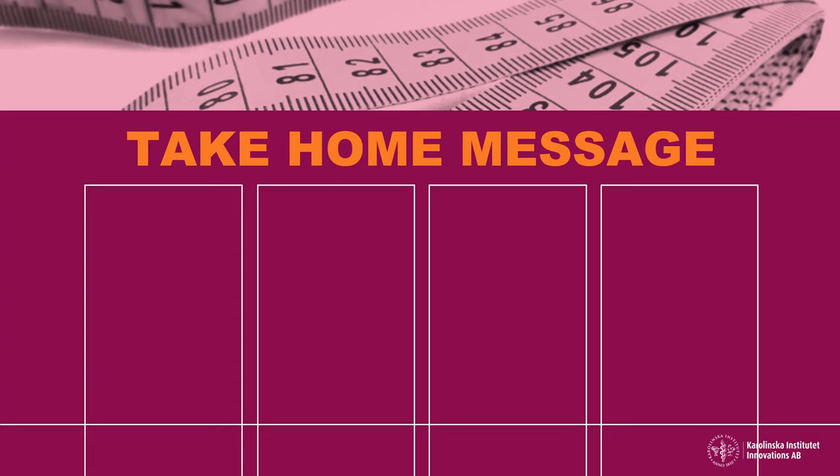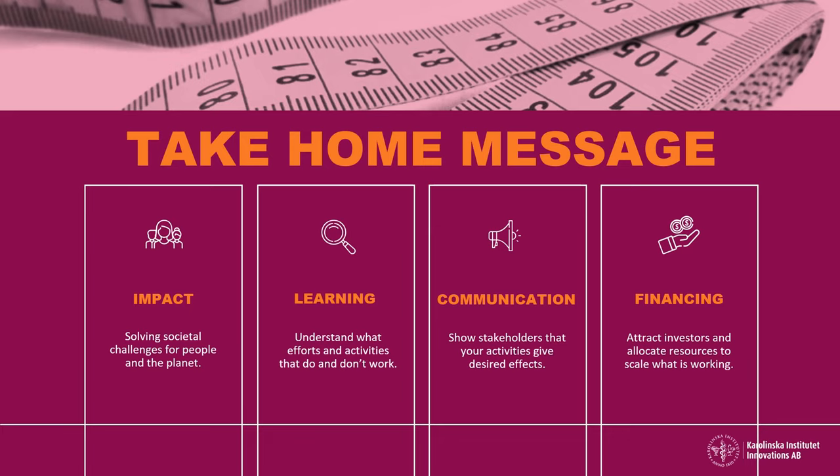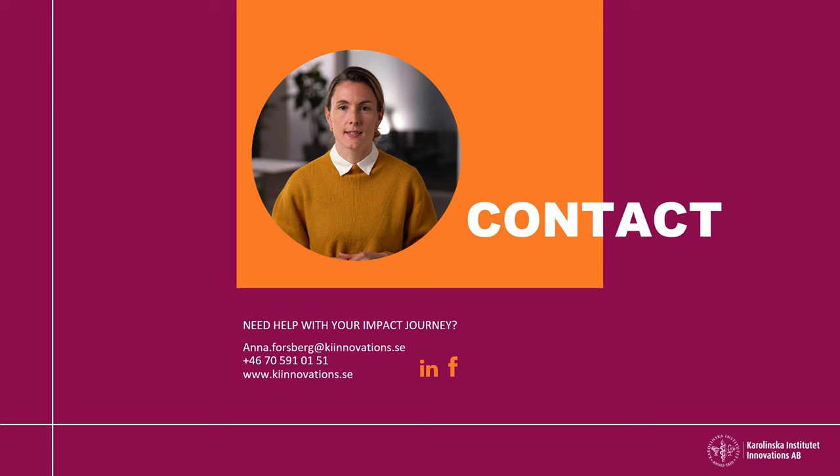So what have we learnt? By measuring and following up on your impact you can: make sure that your innovation really solves the societal challenges that you want to address; give you and your team members valuable insights on what works and what doesn't; communicate to your stakeholders that your activities are giving the desired effects; and not least, attract investors and allocate resources to scale the activities that are working. Thank you very much for listening, and if you need help with your impact journey, don't hesitate to contact me.